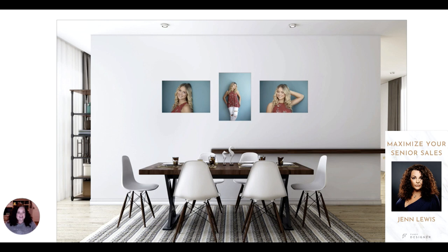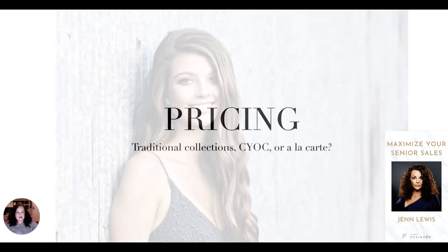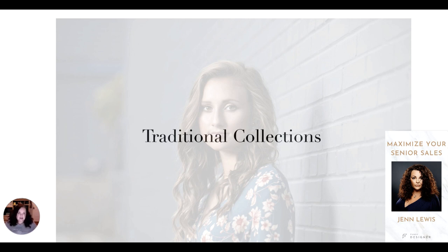If you ever have an only child as a senior, that's when you can typically sell quite a bit of wall art. Now let's talk about pricing. There are three different main types of pricing: traditional collections, create-a-collection, and a la carte. Traditional collections — clients ask for them because they assume it's going to save them money. It can make decisions easier — most people pick the middle collection. It can also control your minimum sale: if your lowest collection is $1,400, that's your minimum sale. Some real pros there.